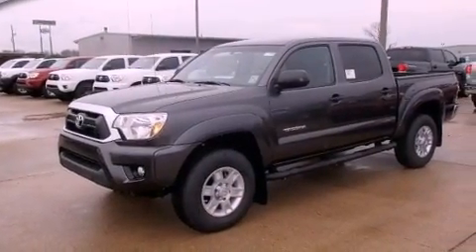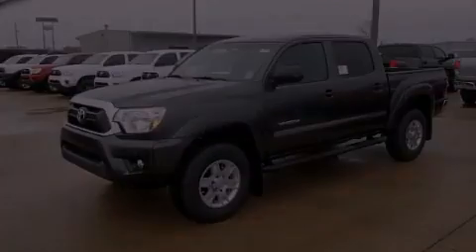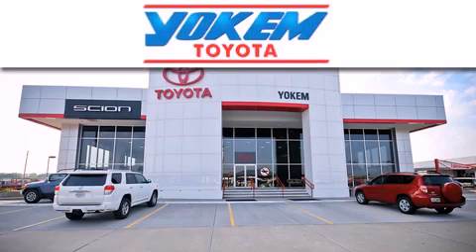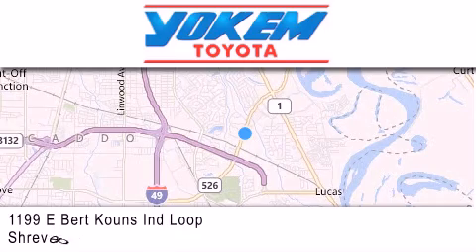This automobile won't last long at this price. Call and arrange a test drive now. Yoakam Toyota is conveniently located at 1199 East Mart Coons in Shreveport. Our goal is to exceed all of your expectations to ensure that you'll return for future visits.